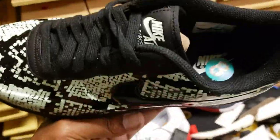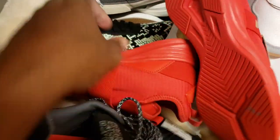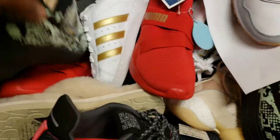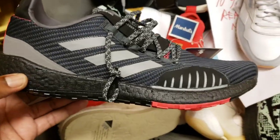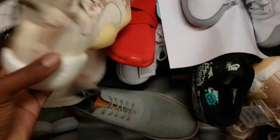We got some Air Force Ones on deck, size eight. The tag on these Air Force Ones is 50 bucks. What about these Ultra Boots right here - these HDs are pretty dope too, $39 on those. And the Crazy BYW for $29.